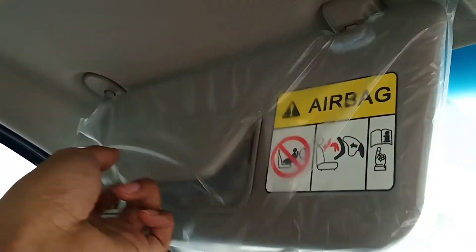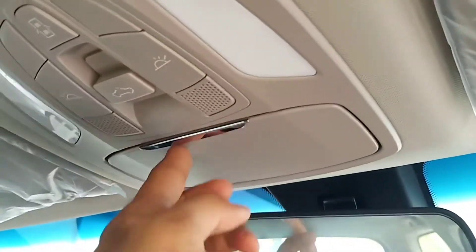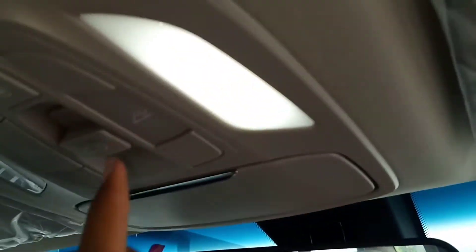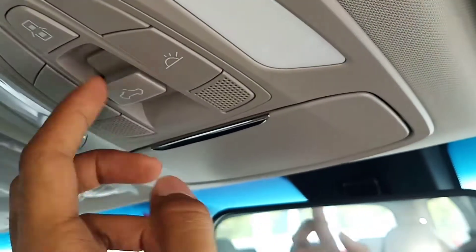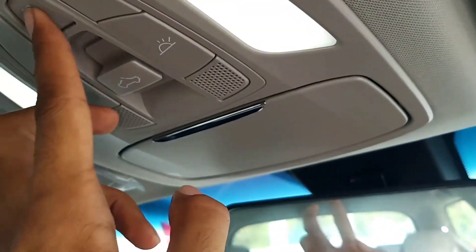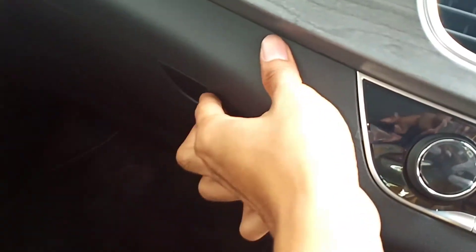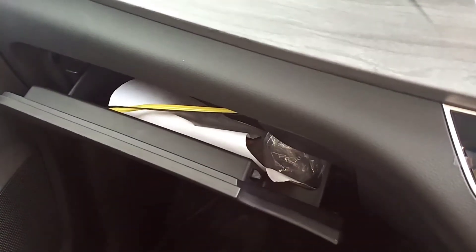Ini ada hand grip model retract, dan sun visor sudah ada vanity mirror tapi belum ada lampu. Ke tengah ada tempat untuk kacamata. Ini untuk lampu LED putih. Ini untuk pengaturan sunroof ya, sunroof-nya bisa dibuka, ini sunroof kecilnya, keren ya. Kemudian spion tengah sudah inner view. Sun visor sisi driver sudah ada vanity mirror tapi tidak ada lampunya. Ini ada card holder juga, dan glove box sudah soft opening.